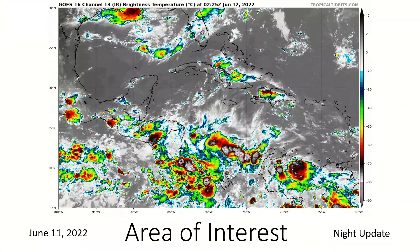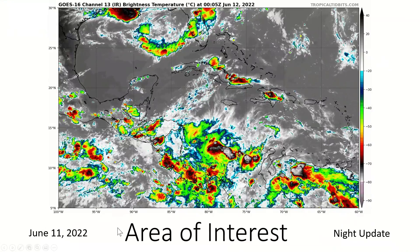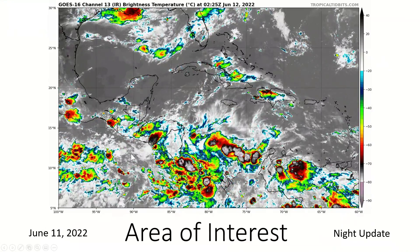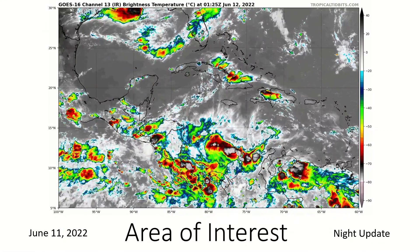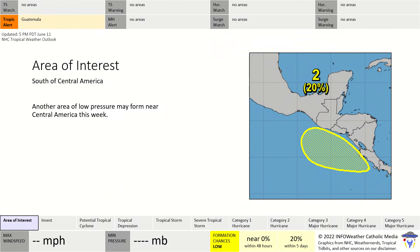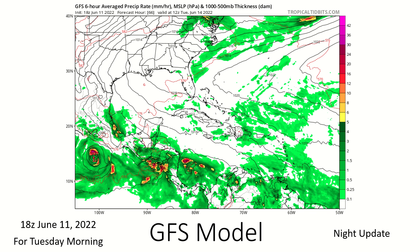Here is our area of interest located south of Central America. There's really nothing there yet, but a lot of the convection still remains to the north and will probably remain there even once this thing forms. The National Hurricane Center is seeing a 20 percent chance of formation within the next five days. We're going to watch the Guatemala coast for this one.